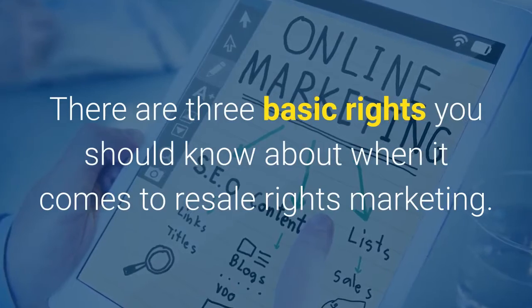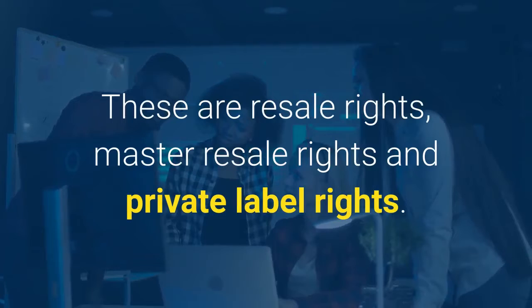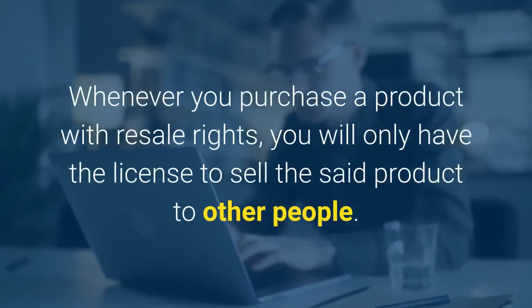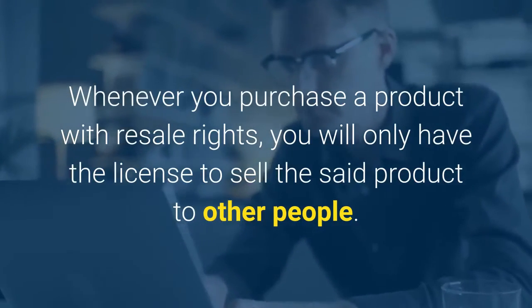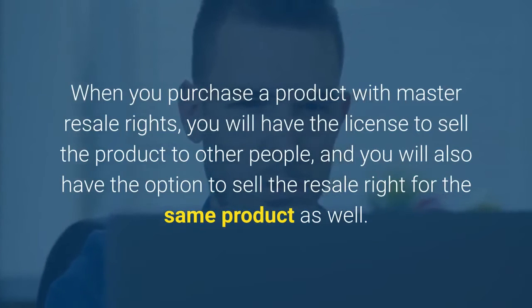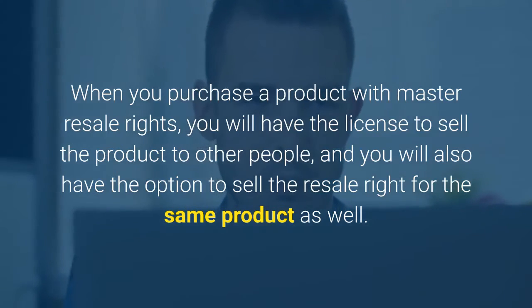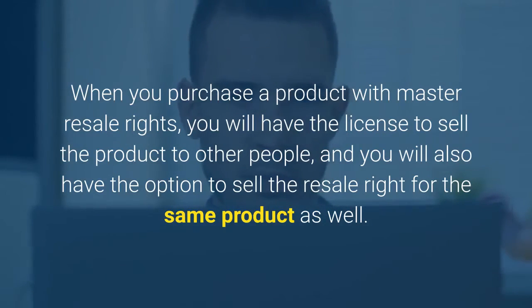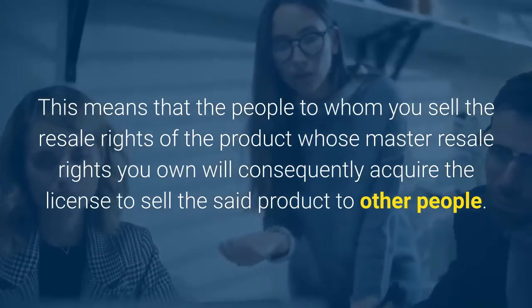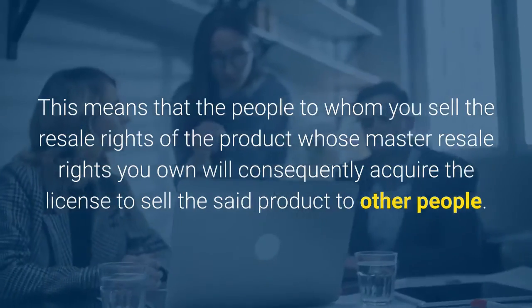There are three basic rights you should know about when it comes to resale rights marketing. These are resale rights, master resale rights, and private label rights. Whenever you purchase a product with resale rights, you will only have the license to sell the said product to other people. When you purchase a product with master resale rights, you will have the license to sell the product to other people and you will also have the option to sell the resale rights for the same product as well. This means that the people to whom you sell the resale rights will consequently acquire the license to sell the said product to other people.